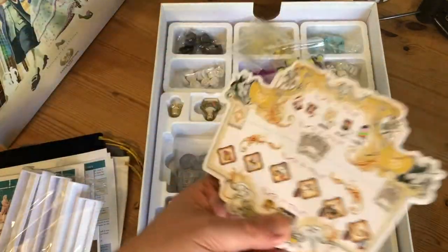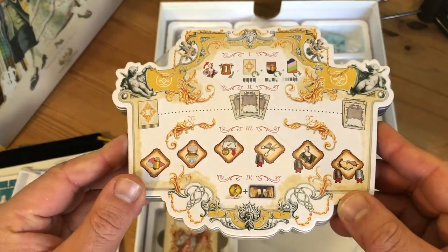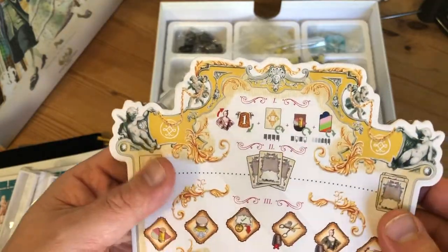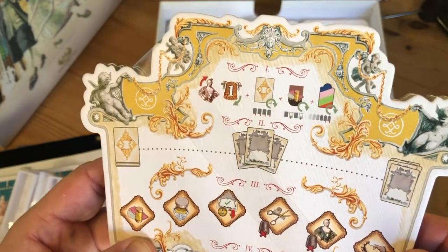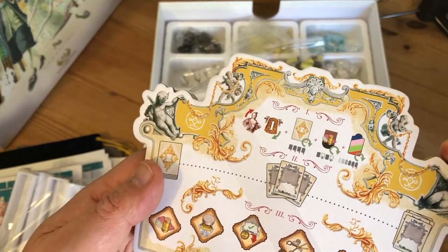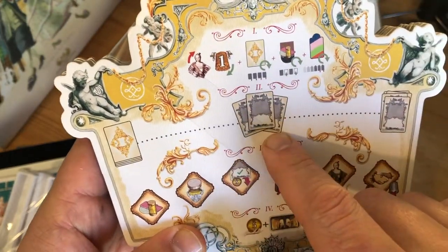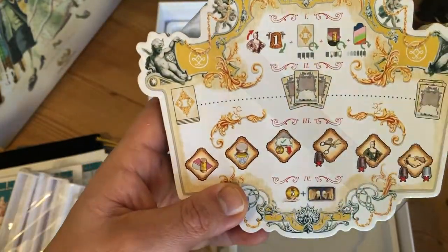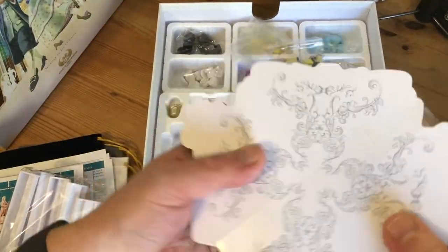Then we've got the player boards, which look like a house crest — quite cool how they designed that. It gives a reference of what players can do down here, and then all the things at the top. It's got the phases: first phase, second phase, third phase, fourth phase. Quite nice. Nothing on the back, just plain.